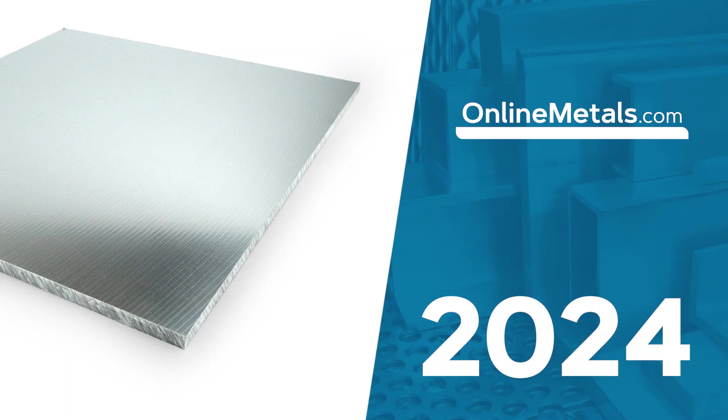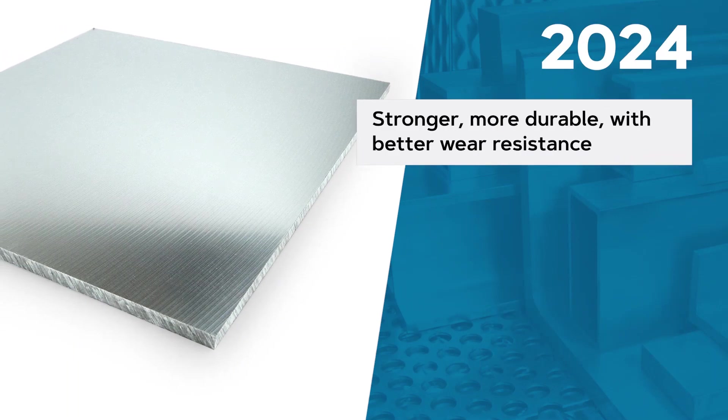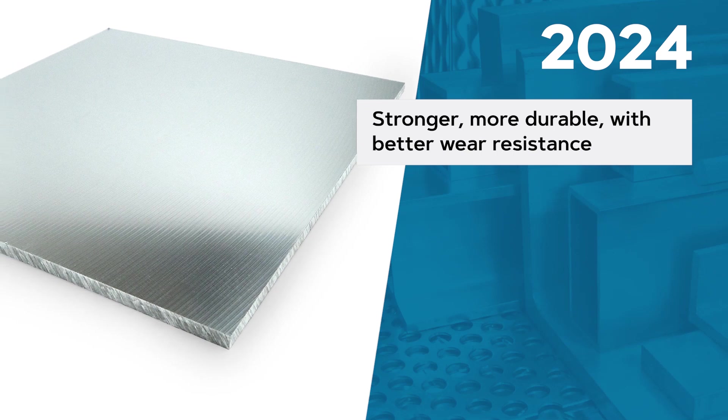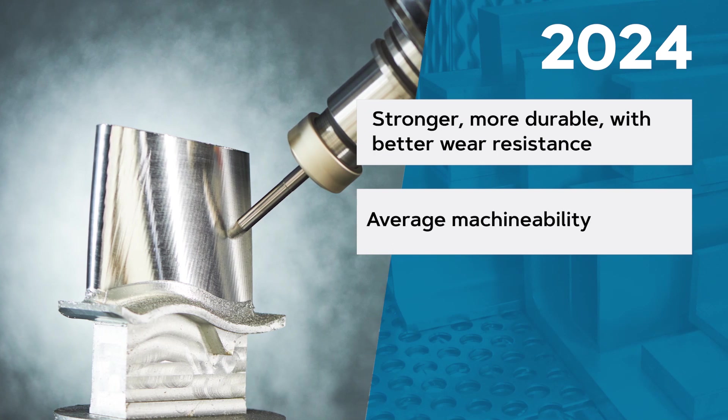2024 aluminum is mainly alloyed with copper, making it stronger, more durable, and more wear resistant than most other aluminum alloys. Yet it only offers average machinability and below average corrosion resistance.